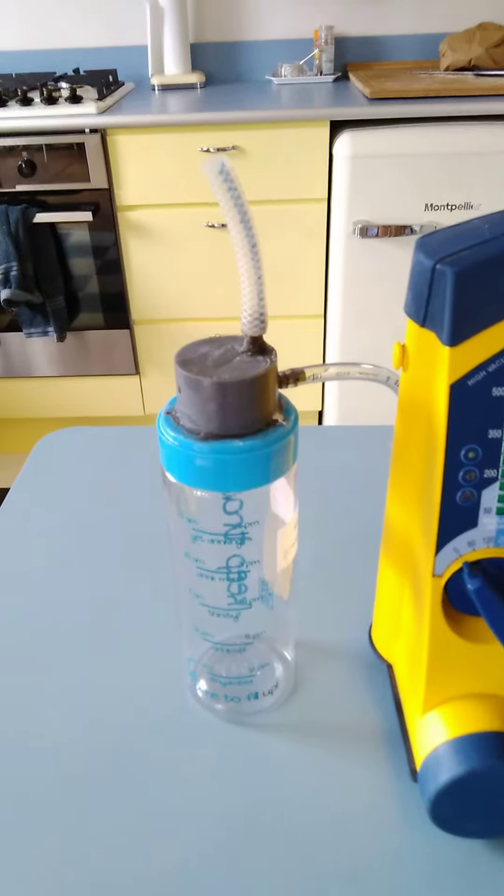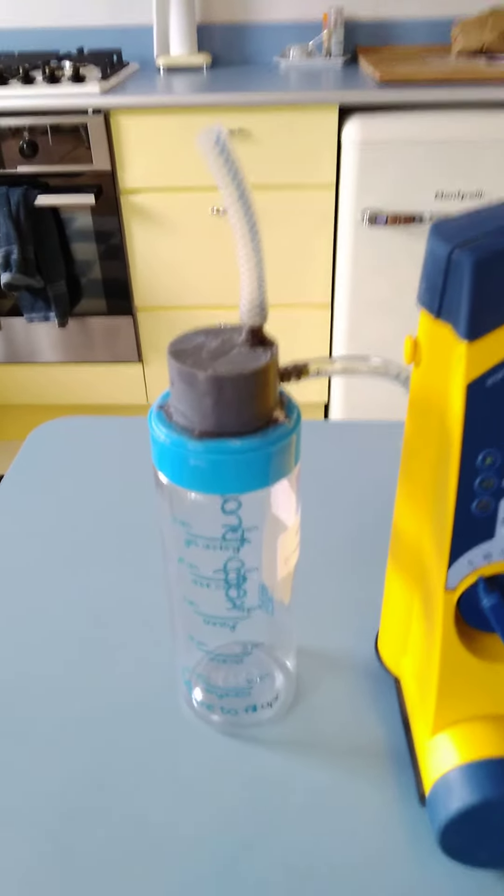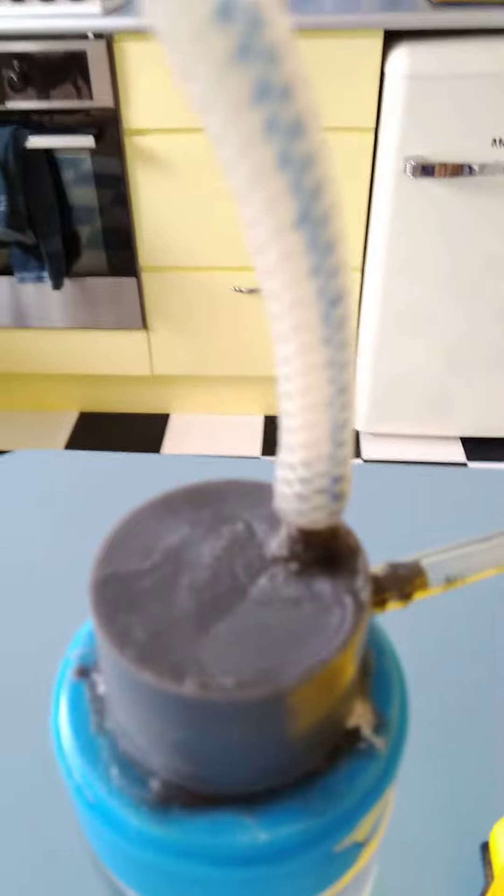This is the AMSU, which is, as you can see, connected to a sports bottle. And we were heading down the route of converting this into a 3D printed device for the COVID AMSU.